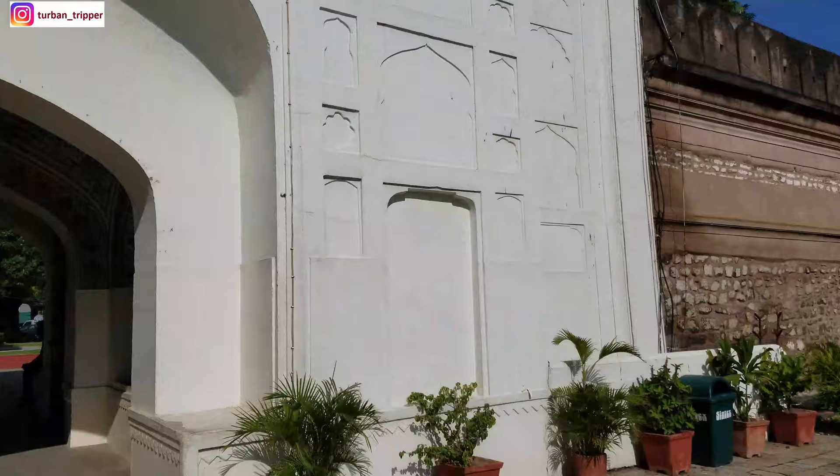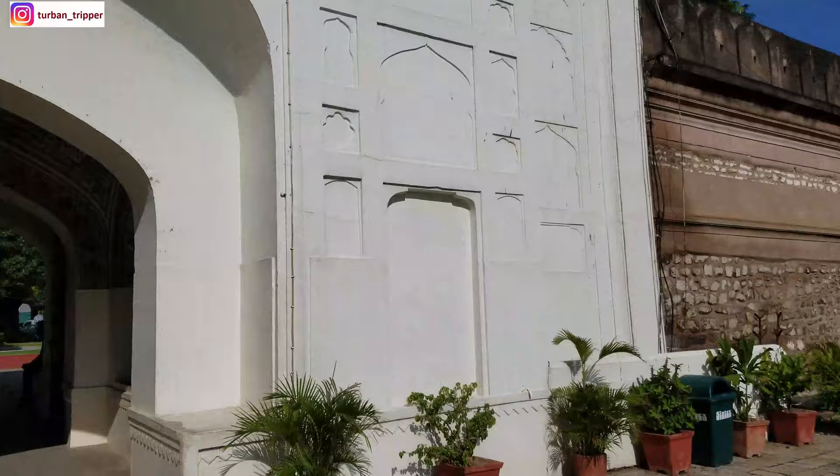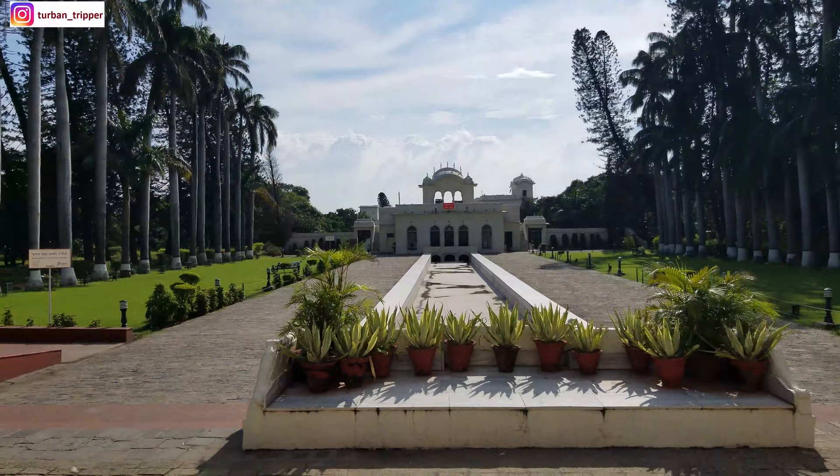Now let's move on to another interesting story. This place was designed by Aurangzeb's cousin, Fidai Khan, who was a very talented young architect. This place was also a summer retreat for Aurangzeb, which is why it is located on the foothills.